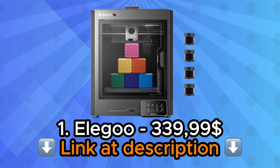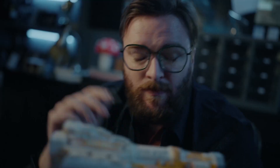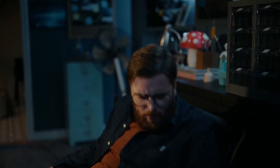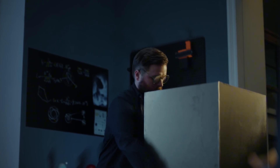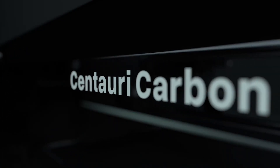Number 1: Elegoo Centauri Carbon 3D Printer. The Elegoo Centauri Carbon 3D Printer represents a compelling entry point into the world of additive manufacturing without compromising on essential capabilities. This machine doesn't pretend to be something it's not — it focuses on delivering reliable performance for makers who want results rather than complications. The carbon fiber construction lends both visual appeal and structural integrity, creating a printer that looks professional while occupying a reasonable footprint in your workspace.